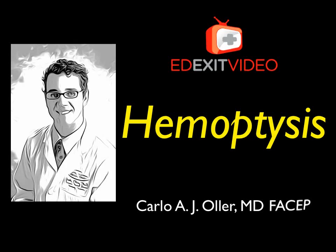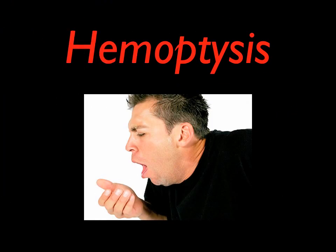Hemoptysis stands for coughing up blood. It's the spitting of blood or bloody mucus from the lungs and throat, the respiratory tract. Hemoptysis is the medical term to refer to this condition.